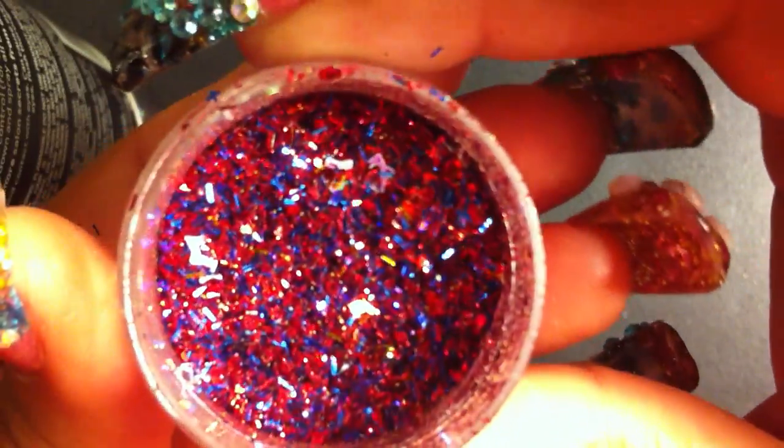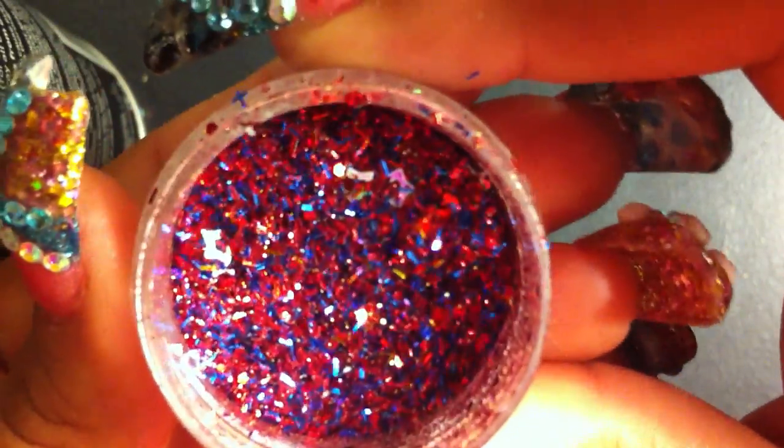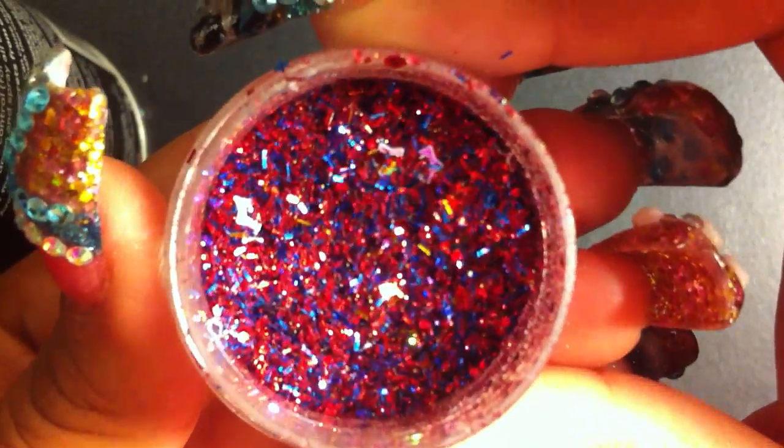Wonder Woman's Wardrobe by Levin Beauty and Style is really pretty. It's a red glitter and it has red tinsel, blue tinsel, gold tinsel, and some white stars in there. It's so pretty.